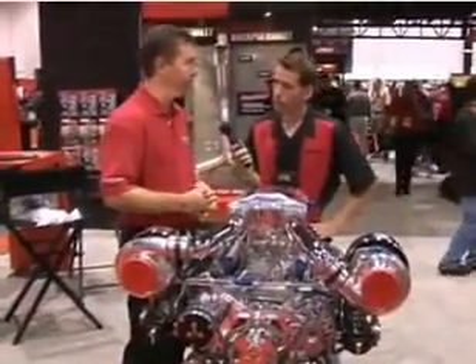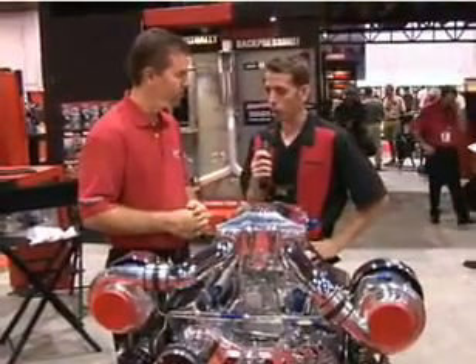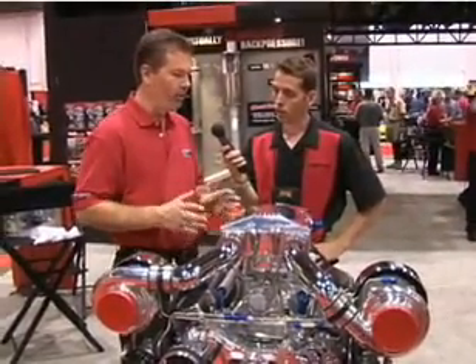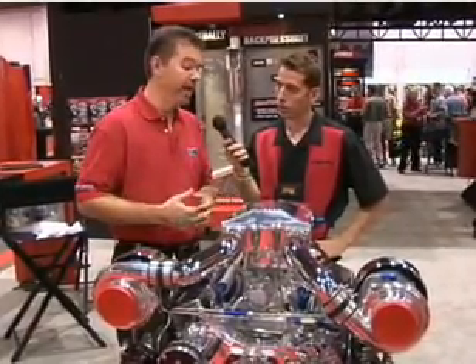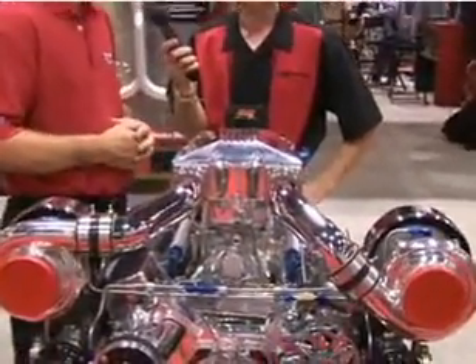So this is a pretty versatile package for the Small Block Chevy. This package can actually fit under the hood of some of the older GM iron that uses a Small Block Chevy, up to probably about mid-80s in the pickup trucks. But right now it's probably getting primarily used in custom hot rod applications.